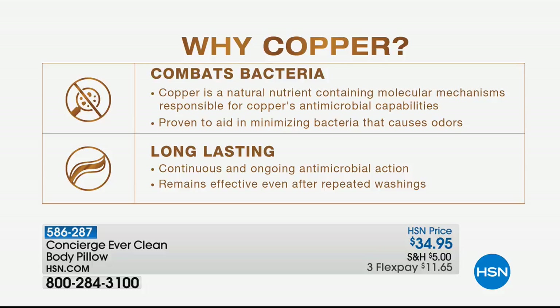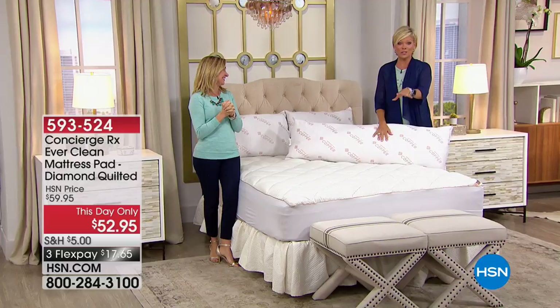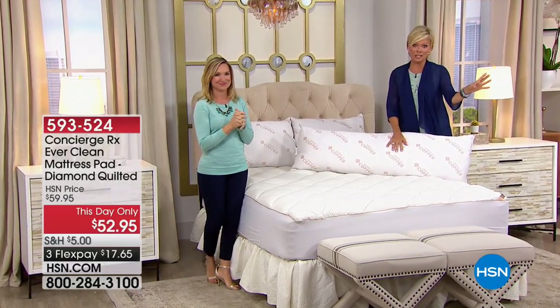Let's take a look at what copper can do — this is the very short list. Naturally combating bacteria — it's a natural nutrient responsible for that antimicrobial property of the copper. It's going to aid in minimizing bacteria that cause odors. And it's long-lasting because this is actually continuous and ongoing because it's woven in — it's going to remain effective even after repeated washing. We're saying that about our mattress pad and pillows, and it's also true of your sheets. It's woven in, so it stays.